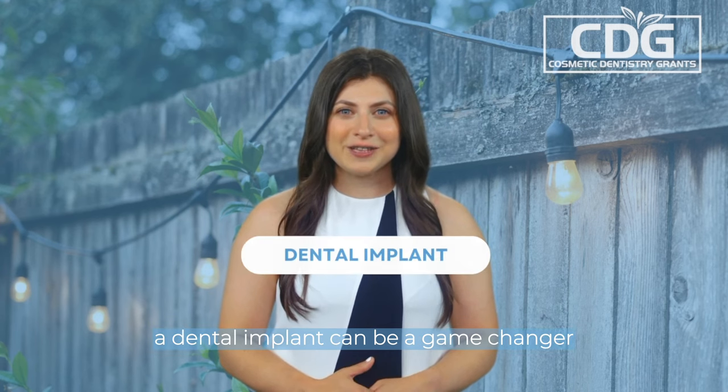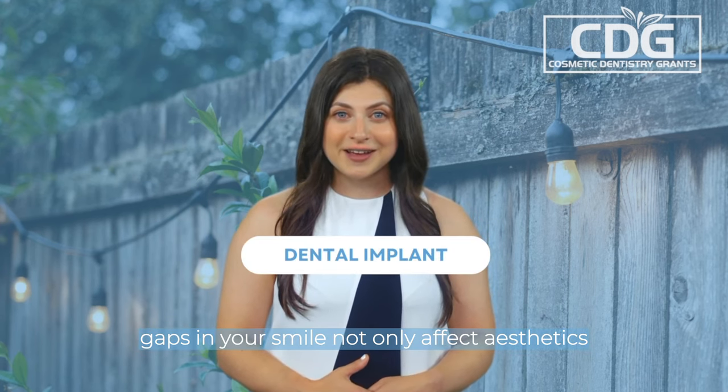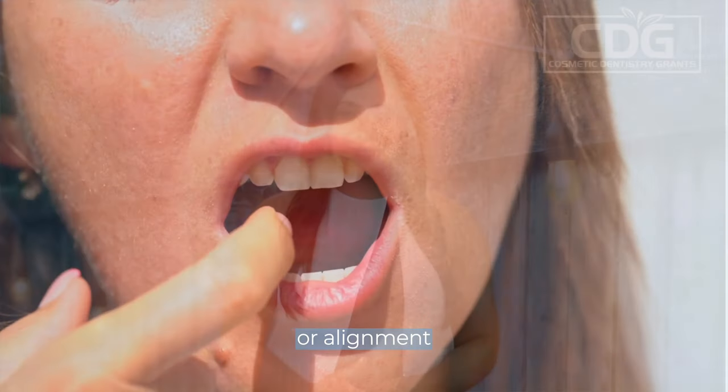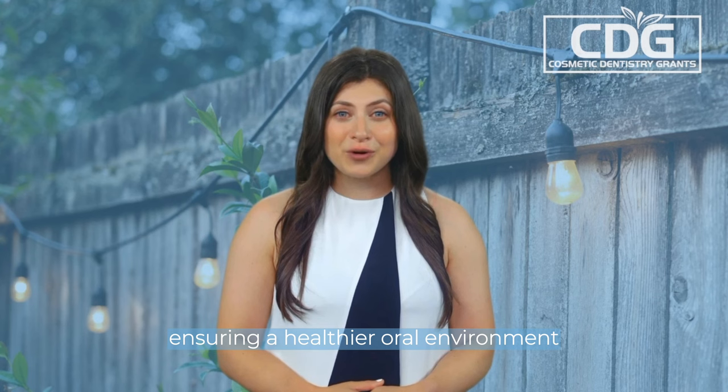For those with missing teeth, a dental implant can be a game-changer. Gaps in your smile not only affect aesthetics but also cause functional issues. Dental implants fill in those gaps, preventing nearby teeth from damaging tissue or alignment. They also strengthen the foundation of your smile, ensuring a healthier oral environment.